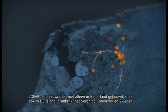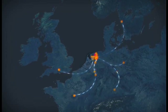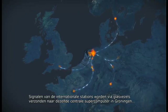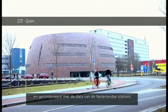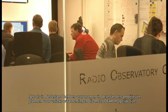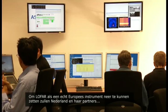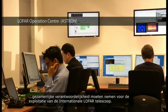LOFAR stations are not just being built in the Netherlands. They can also be found in Germany, France, the United Kingdom and Sweden, possibly more in the future. Each country has gathered its own funds to pay for the construction and operation of their stations. All signals are also sent through fibres to the same central processing facility in Groningen and combined with data from the Dutch stations. Just as in the Netherlands, astronomers in these countries have ambitious plans for unique observations that will be possible with LOFAR. To make LOFAR a truly European instrument, the Netherlands and its partners are to take joint responsibility for the operation of the International LOFAR Telescope.